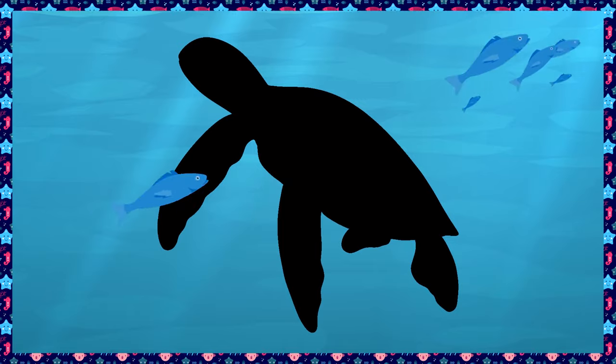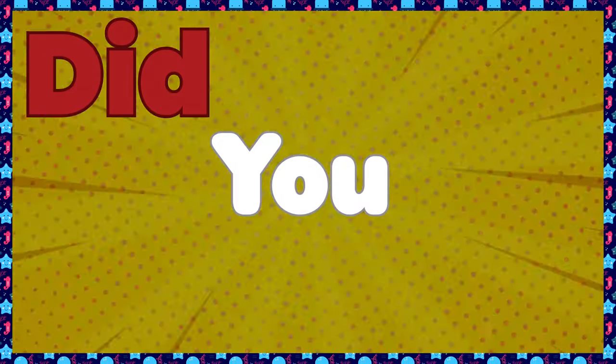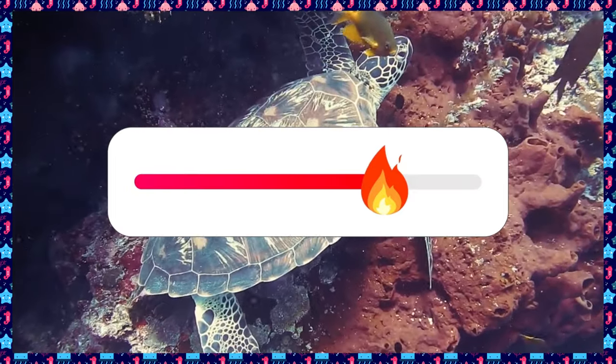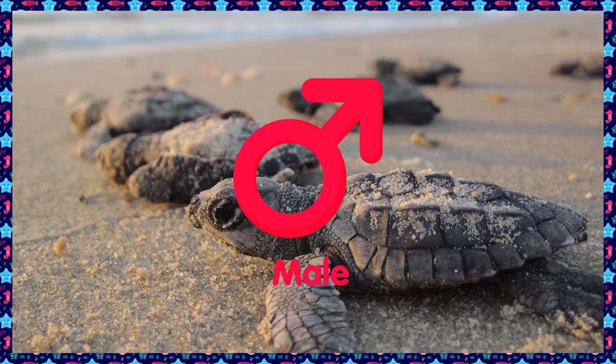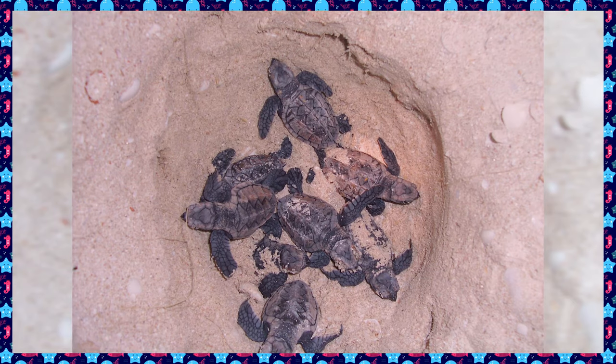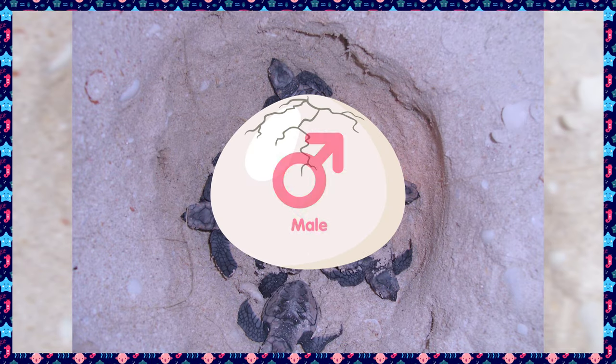What's behind the school of fish? It's a turtle! Did you know temperature can affect whether a baby turtle is a girl or a boy when they hatch out of their eggs? If a turtle's nest is warmer, it'll hatch more girls. If cooler, it'll hatch more boys.